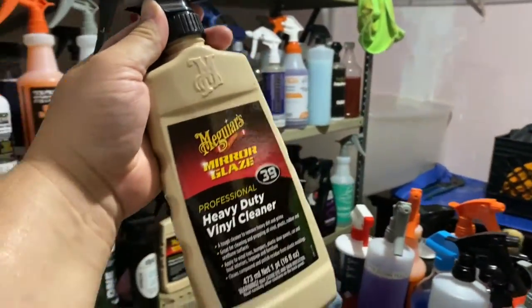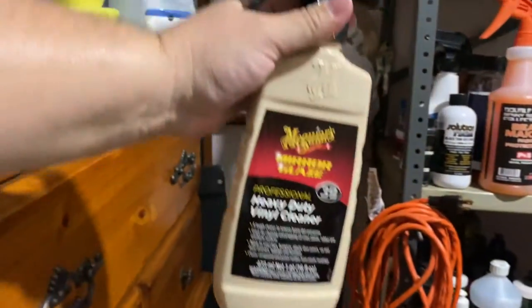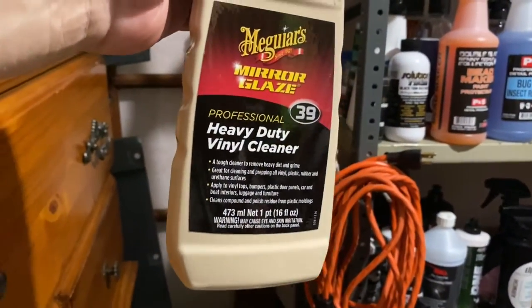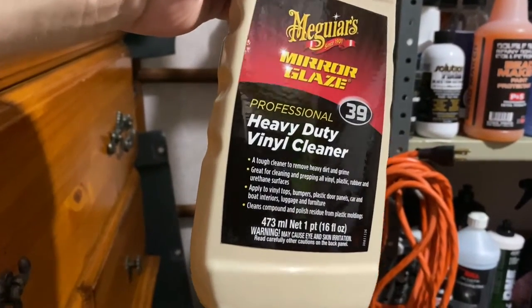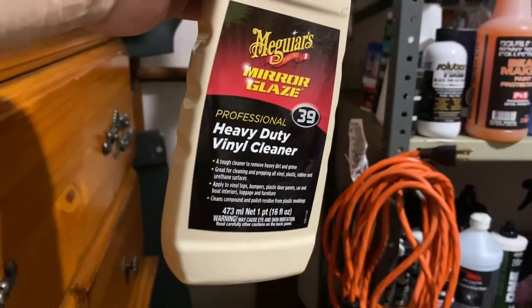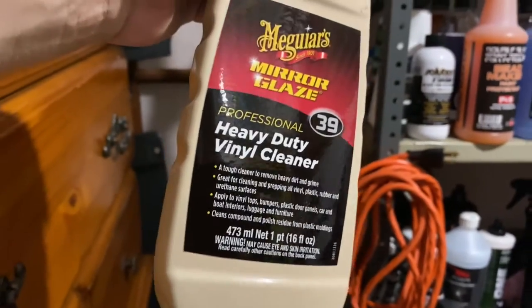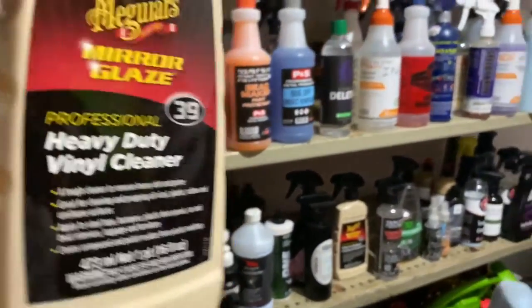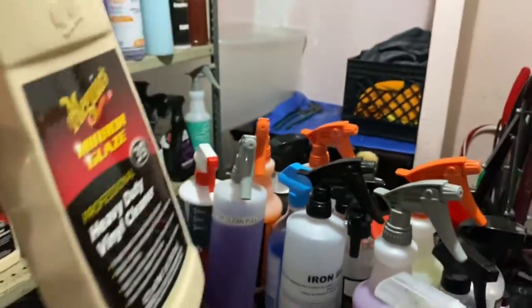Here we have Meguiar's Heavy Duty Vinyl Cleaner. Some might know about this and some don't, but it's very good for removing paste wax residue that's been left on plastic trim — that's pretty much the only thing I use it for. It's more of a niche product, but also works well on plastic door trims that have fingerprints.